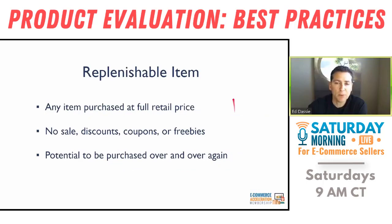A replenishable item is anything that you can buy at full retail price — no discounts, no sales, no coupons, no two-for-ones. It's full retail cost, and it's something we can buy over and over again. Having both of these types in your inventory is going to be very valuable, as you saw from our own results.